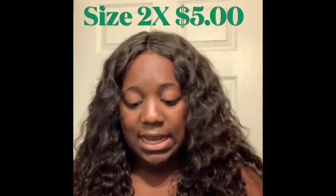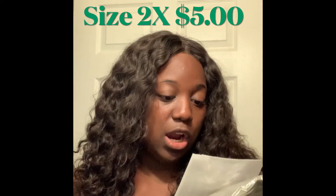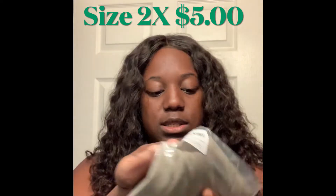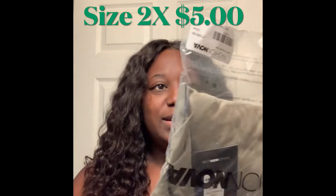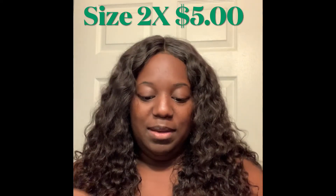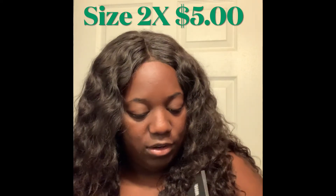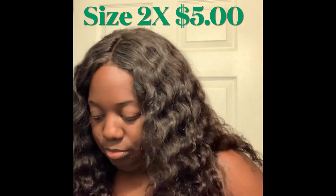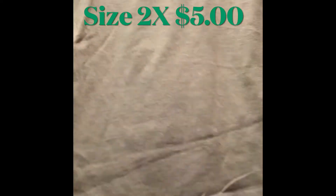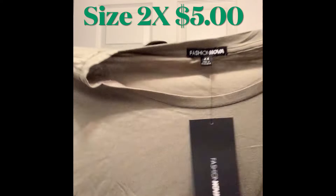The next item is the Leslie Cropped Tee in the color olive, size 2X. I'm loving olive right now! I paid five dollars for this t-shirt. It's very boxy and I like that slouchy look. It's a basic crop t-shirt in olive — thin, breathable material. Size 2X, five dollars.